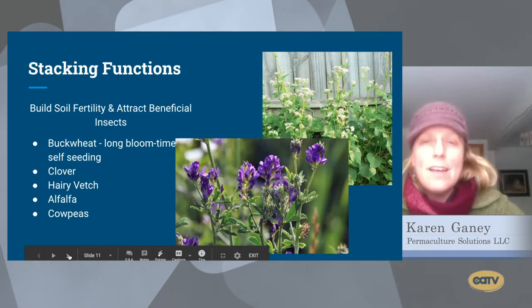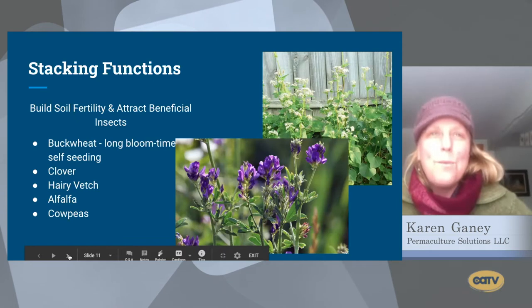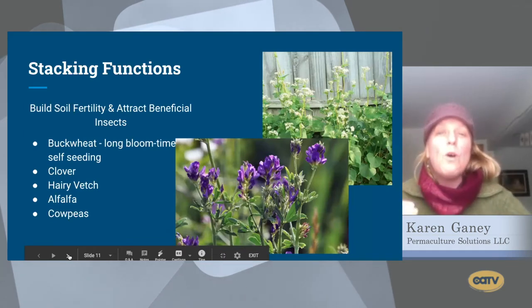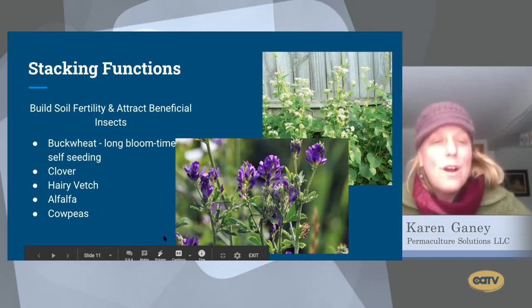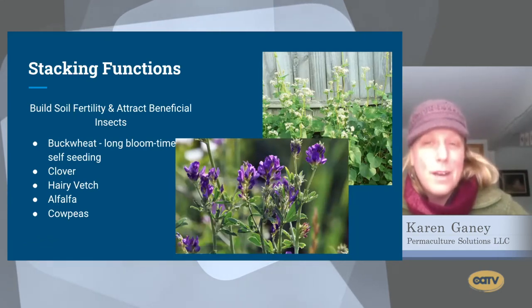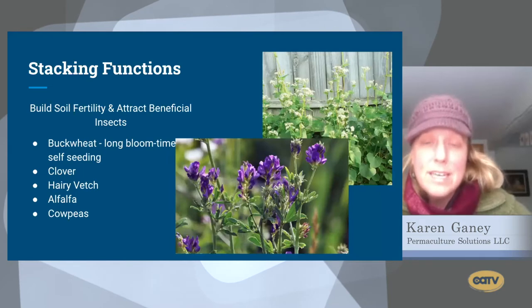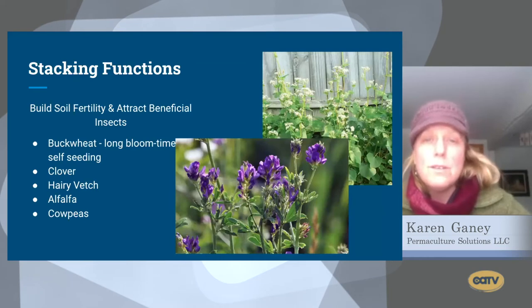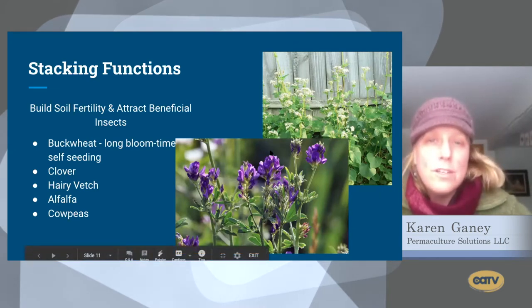Stacking functions is really just a nice way of saying we're being efficient — applying one action and getting many benefits. When we incorporate comfrey into our gardens, for instance, we're not only increasing soil fertility, we're also bringing pollinators and growing medicine. We also want to stack functions by way of planting things with different bloom times: something blooming early in May or June, mid-season, and late-season, so there's always food for pollinators and insects always being drawn to your landscape.